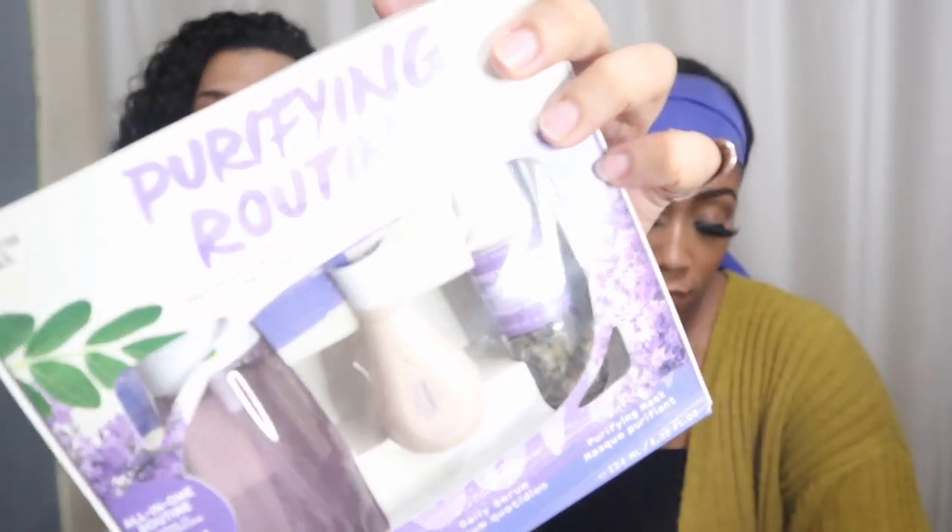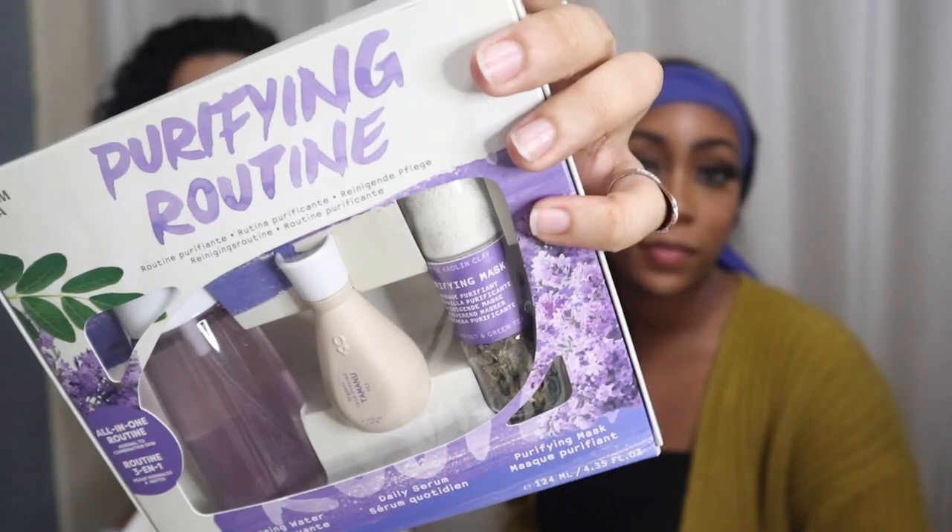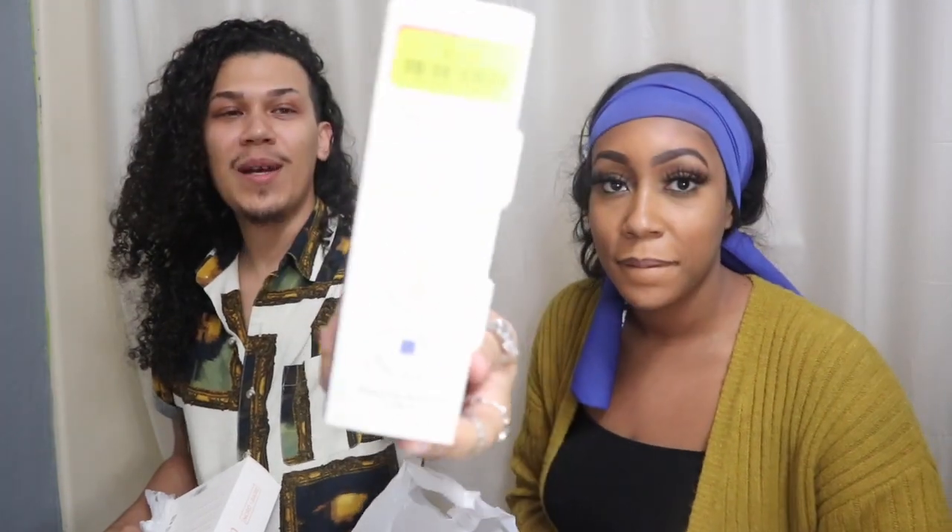I also got this kit — it's a purifying routine. It comes with cleansing water, a daily serum, and a purifying mask. The mask is good for like six uses, so I'm really excited about that because I can use it more than once. I think it's lavender. It also shows you how to use it on the back. This was on clearance for $5. Pro tip: go check out Marshall's because they've got everything on sale.